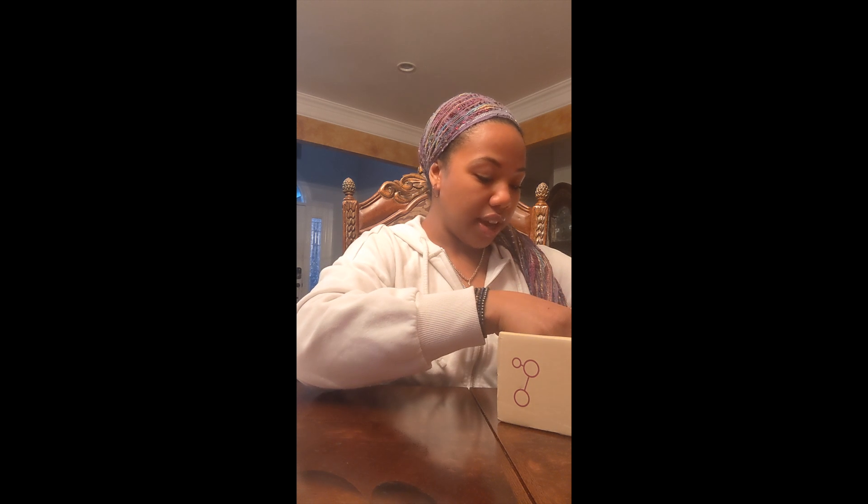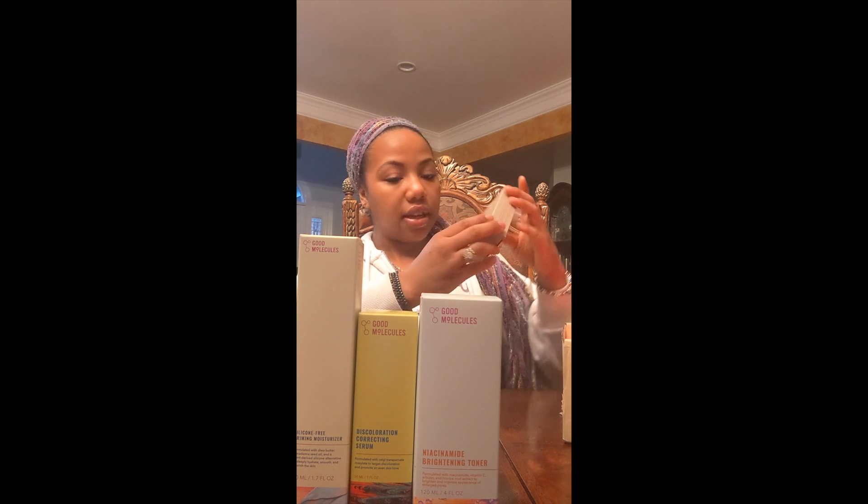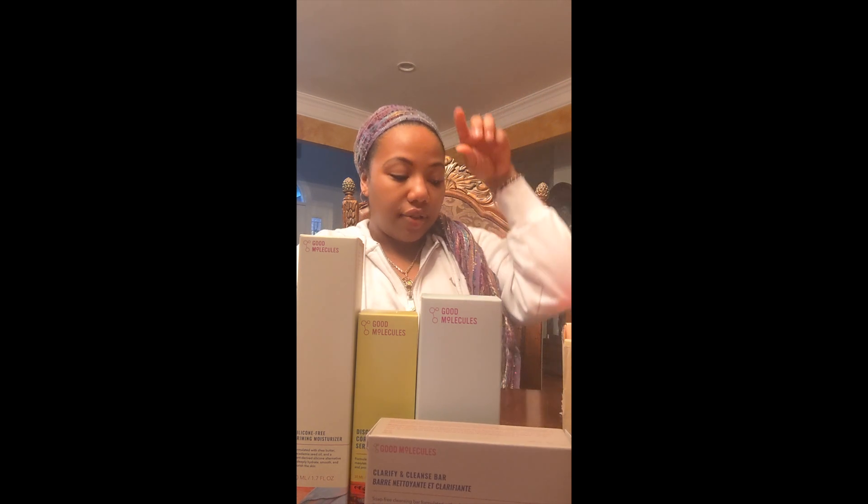Signed by Nils, co-founder. Never tested on animals. Awesome. Look at this packaging! So it looks like we have a silicone-free priming moisturizer, a discoloration correcting serum — I need that, I have some scars I need to get rid of — a niacinamide brightening toner, and a clarifying cleanse bar to help clear and maintain acne-prone skin. So that's good for acne if you have that. It also says Good Molecules is available at Ulta.